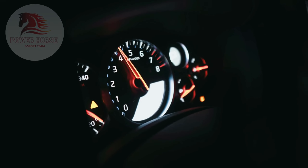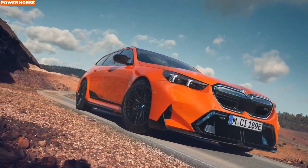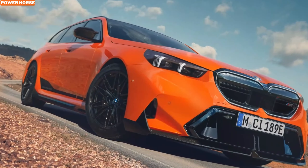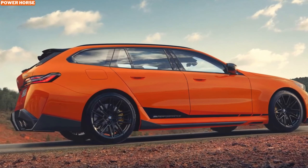Welcome to our channel, where we bring you the latest in luxury and high-performance automobiles. Today, we're diving into the exhilarating world of BMW M Performance parts for the 2025 BMW M5 Touring. Whether you're a BMW enthusiast or simply love high-powered vehicles with a touch of practicality, the M5 Touring's upgrades will leave you stunned. Let's take a deep dive into the factory upgrades that make this high-performance wagon one of the most exciting releases of the year.